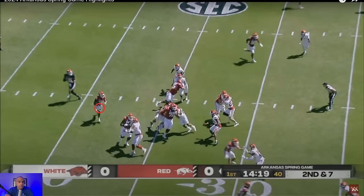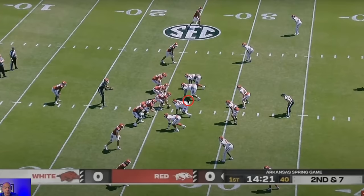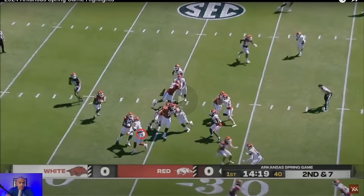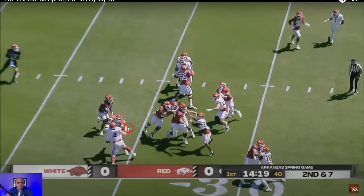Really good run blocking from the backside guard going to the second level, and the backside tackle getting play-side on this DT. DT 95 gets sealed and that opens up a huge cutback lane. Anton does a good job setting the edge, and there is a hole here, but Jaquindon Jackson sees it closing — so he doesn't immediately plant and go to the wide-open cutback. Watch him press the hole, which then opens up the space even more to the inside.